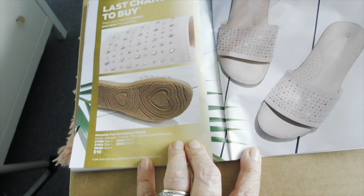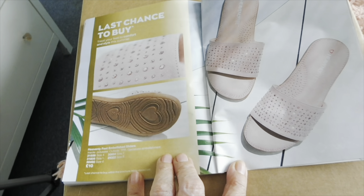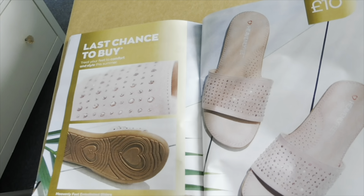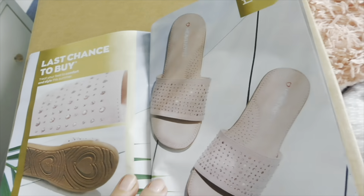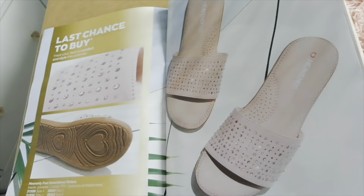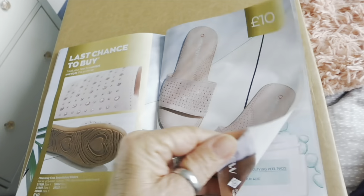Last chance to buy — I don't think I've even seen them — heavenly feet embellished sliders. Oh they look nice — treat your feet to comfort and style this summer. They look very squidgy and the sole looks good — good for ten pounds.